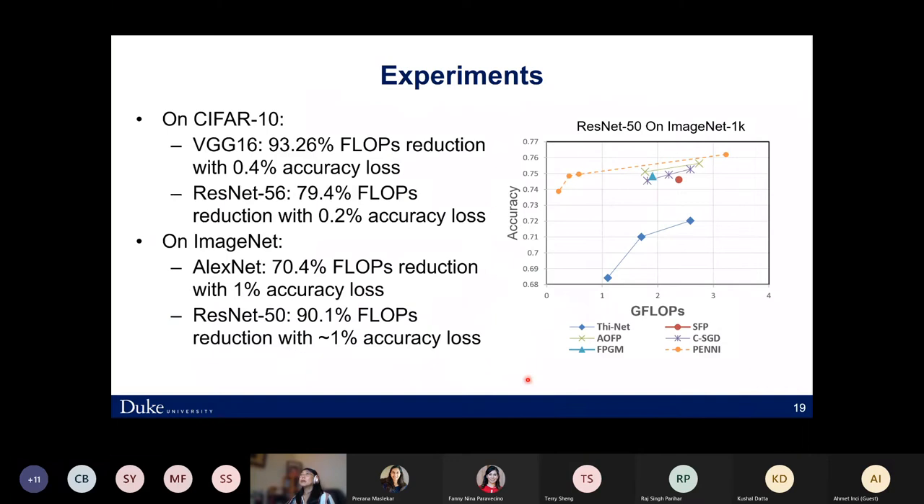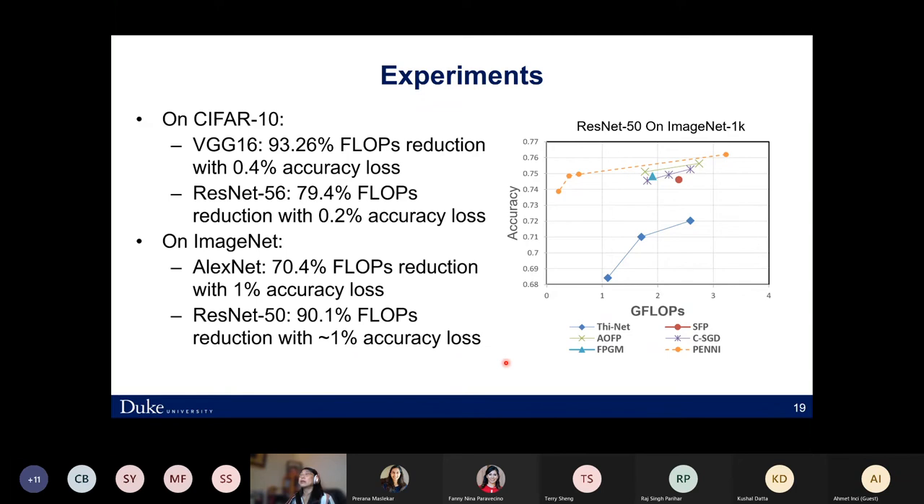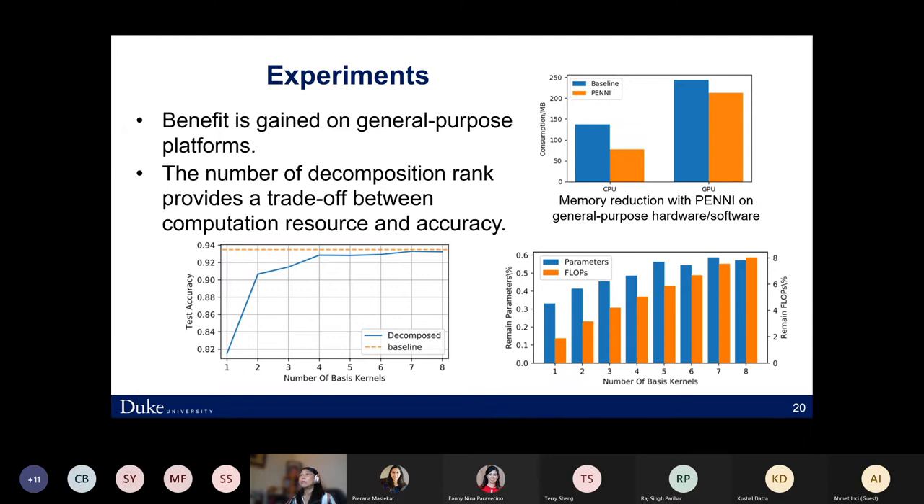We conducted experiments on CIFAR-10 and ImageNet. With very small accuracy loss, we are able to reduce the FLOP number significantly. The methodology can run on general-purpose platforms and dramatically reduces memory consumption compared to the baseline. The effectiveness heavily relies on the number of basis kernels, which also affects accuracy. The two figures show the trade-offs between computation resources and accuracy.